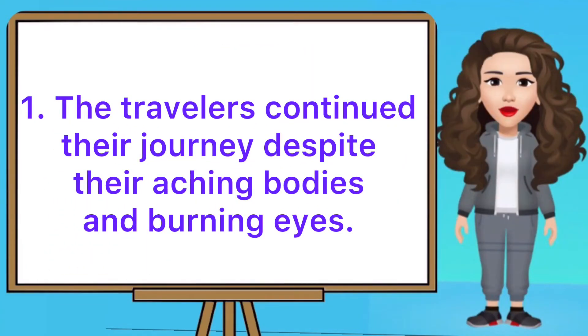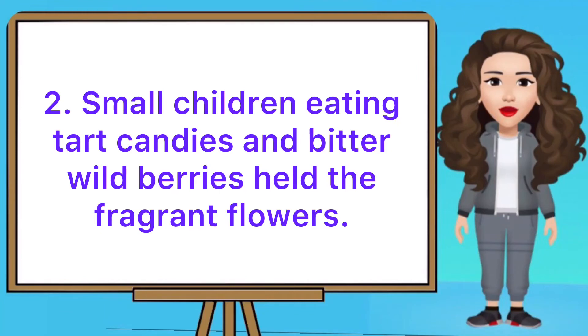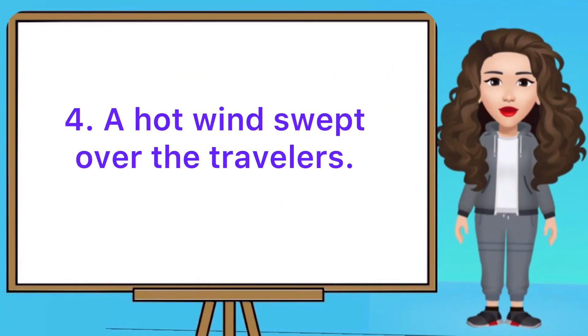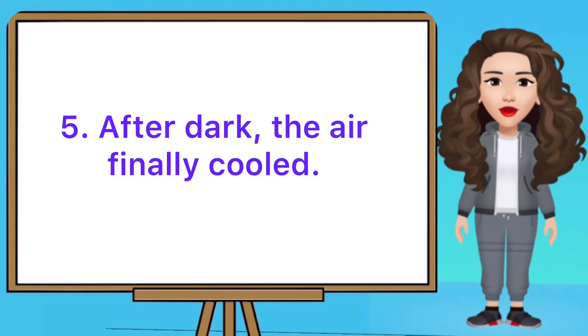The travelers continued their journey despite their aching bodies and burning eyes. Small children eating tart candies and bitter wild berries held the fragrant flowers. They listened to the jingling reins, creaking wheels, and the rustling wind. A hot wind swept over the travelers. After dark, the air finally cooled.